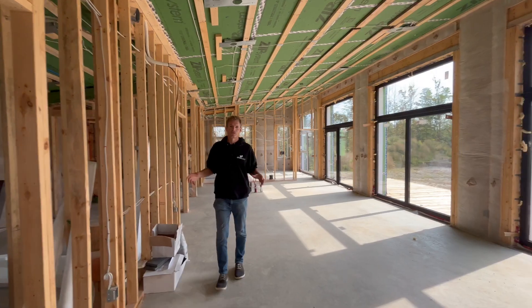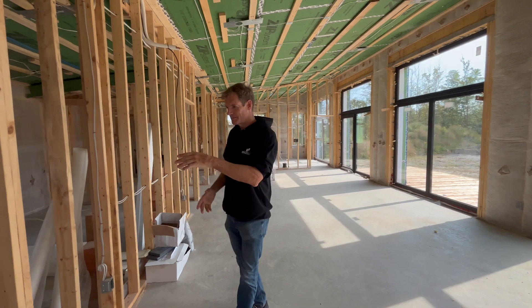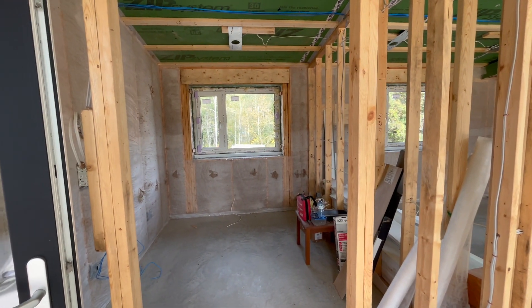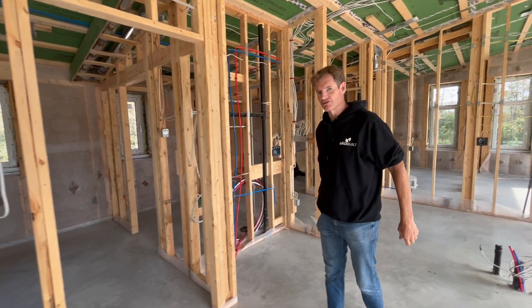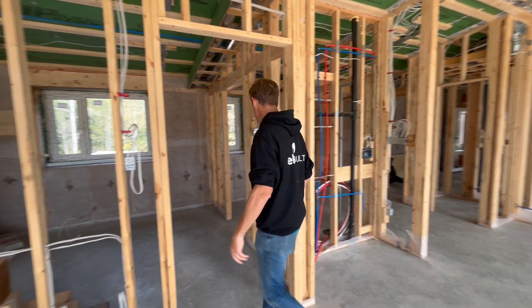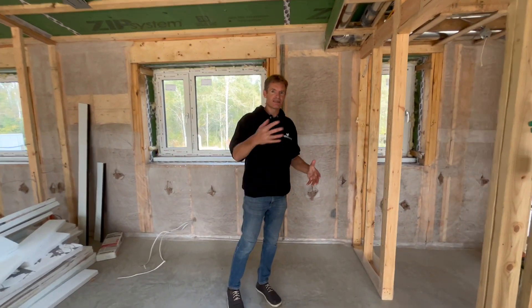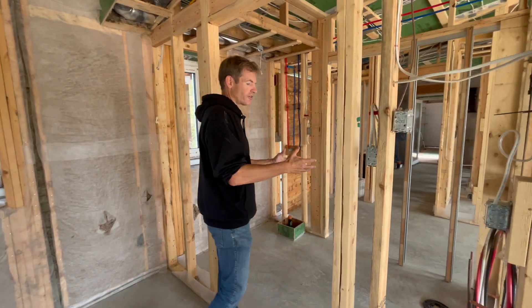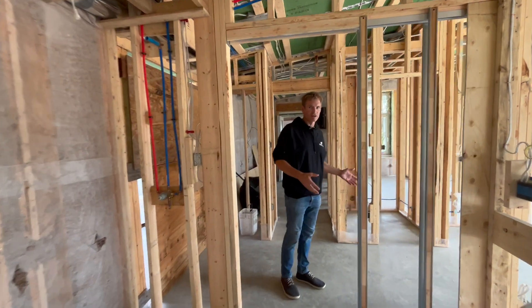We're going to do a quick walkthrough of the house starting here in the living, dining, and kitchen area. Immediately on my left we have an office area. Next we have the secondary bedroom in this two-bedroom-plus-office house. This bedroom has an interesting feature: it's designed accessible, with wider doorways into the bedroom and a wider doorway into a connected washroom.